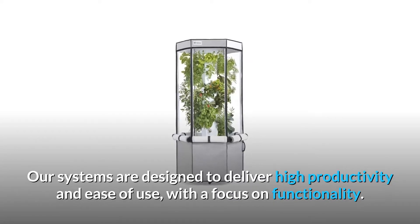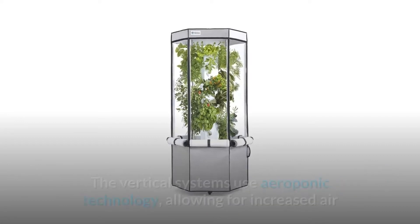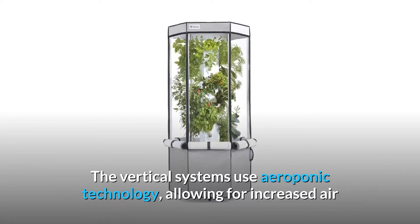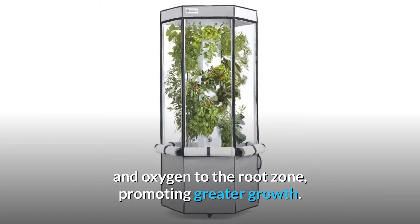Our systems are designed to deliver high productivity and ease of use, with a focus on functionality. The vertical systems use aeroponic technology, allowing for increased air and oxygen to the root zone, promoting greater growth.